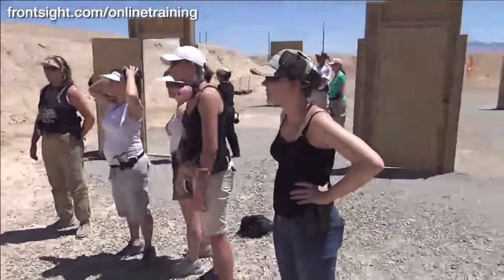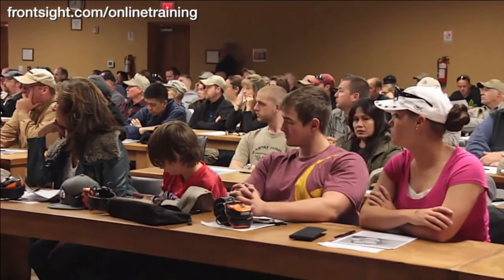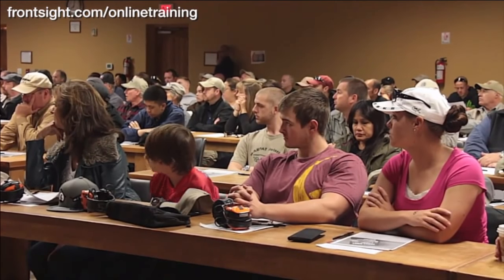Much like our courses at Front Sight Las Vegas, this special at-home defensive handgun course is perfect for every member of your family, whether they are new to handgun training or have been shooting handguns for years. The Front Sight at-home defensive handgun course is excellent training even if you will never attend a course here at Front Sight in Las Vegas. You control the pace of this at-home course and you will learn the following material.